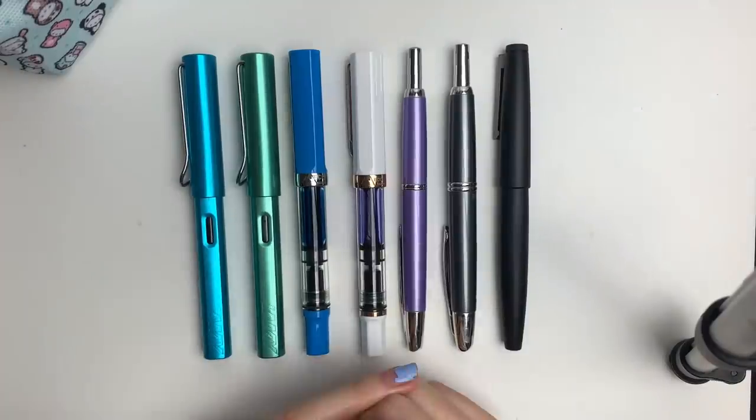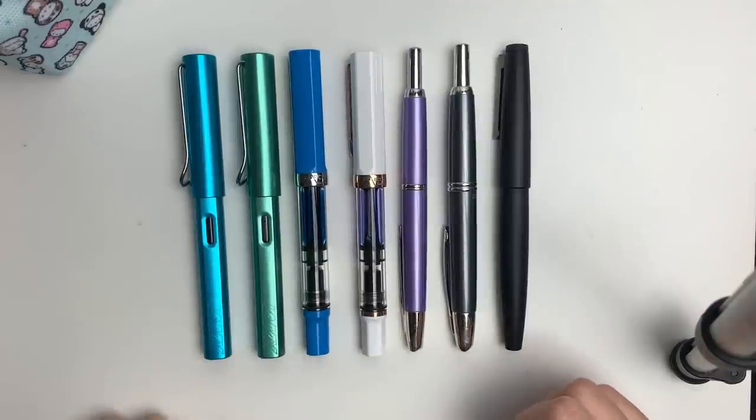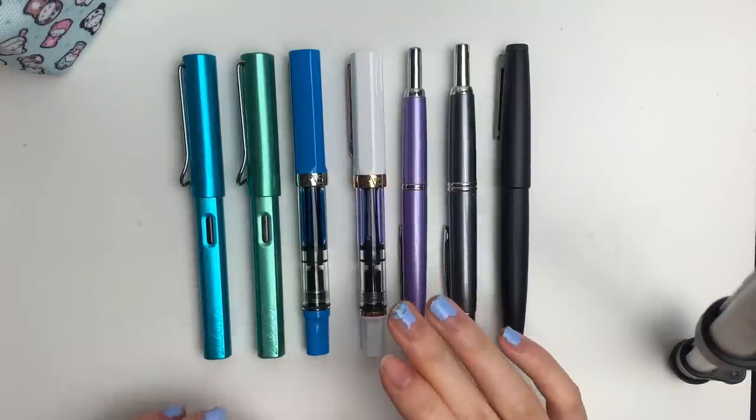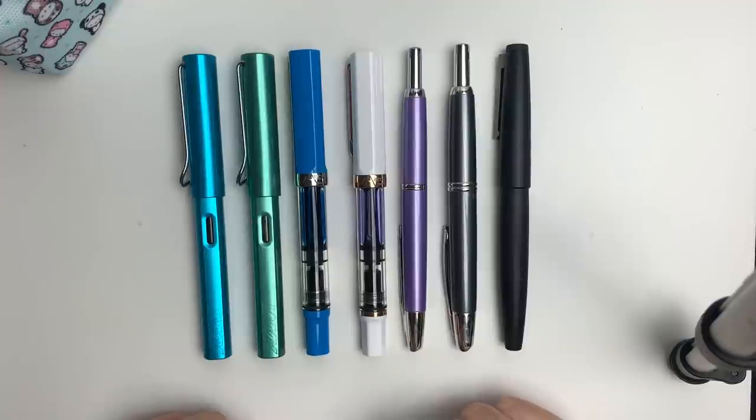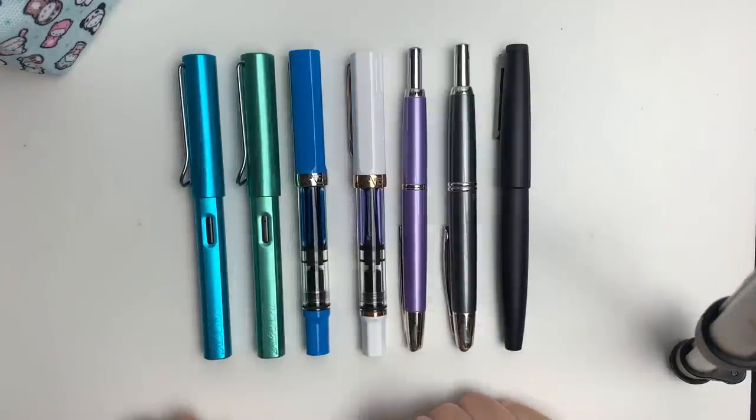These are my prized possessions. I got into fountain pens because a classmate of mine in high school introduced them to me and I just happened to really enjoy the hobby. Also, this is only half of my collection — I left half of them back home in Vancouver, and this is just what I brought here at school in Toronto.